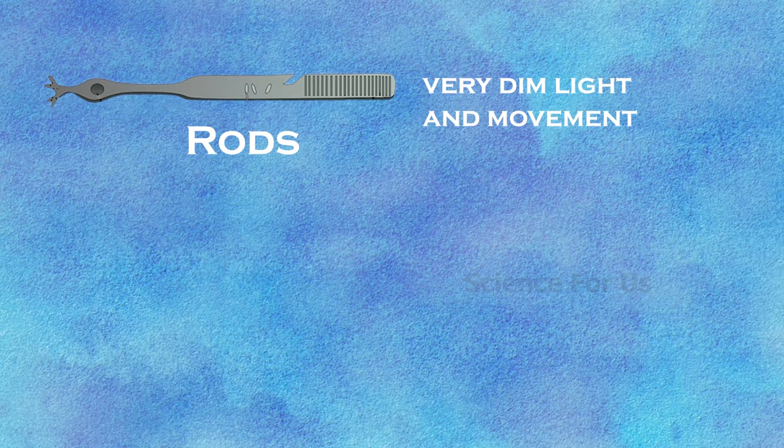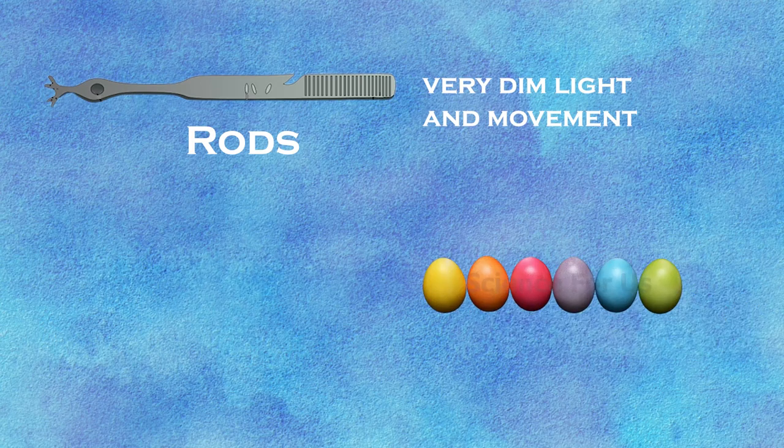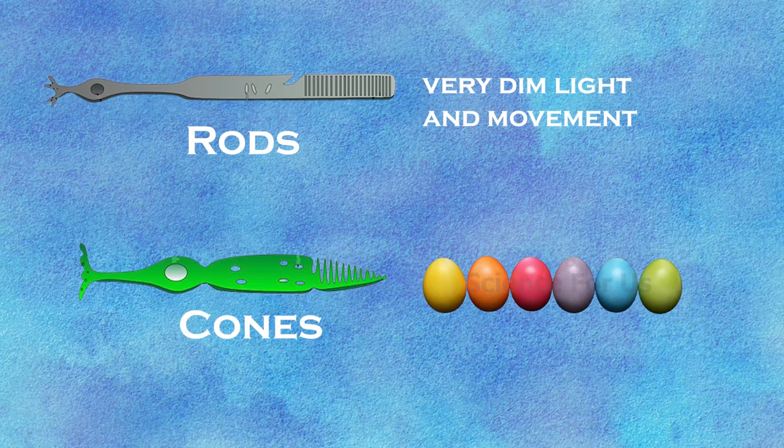Rods are great at capturing very dim light and movement; however, they do not detect colors. We can see colors so strongly because of cones, which can only function when there is plenty of light.